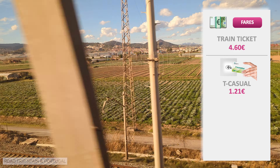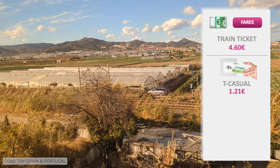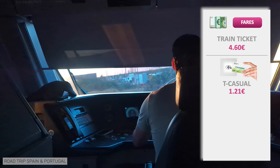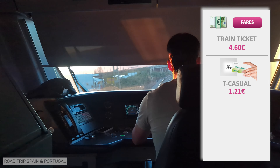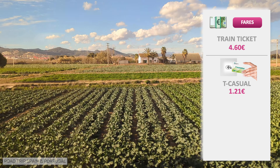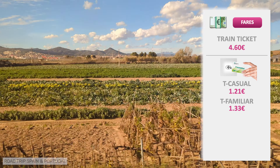If you pay for the train with a T-Casual loaded on a T-Mobilitat card, the trip will cost you €1.21, with a right to transfer to other means of transport. You could, for example, take the train from the airport and transfer to a metro when you get to Barcelona. If you make that transfer within 75 minutes, you will spend a single ticket for the whole journey. €1.21 if you pay with a T-Casual ticket, €1.33 if you pay with a T-Familiar.